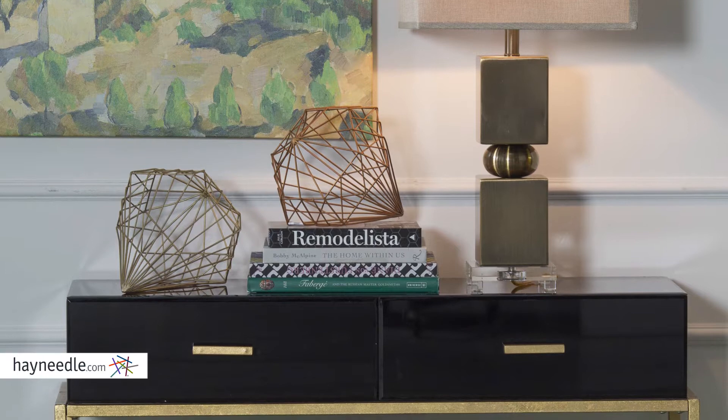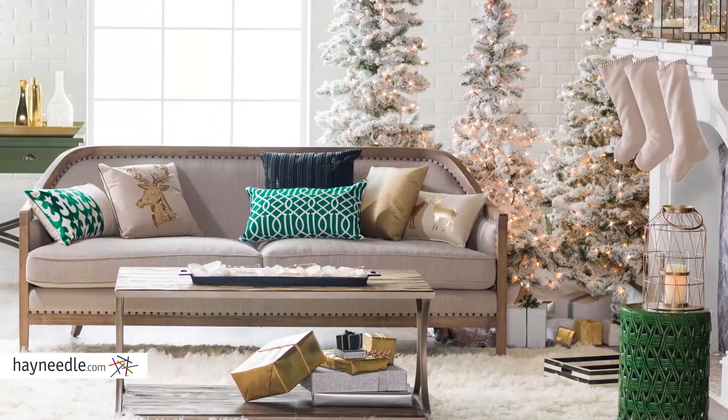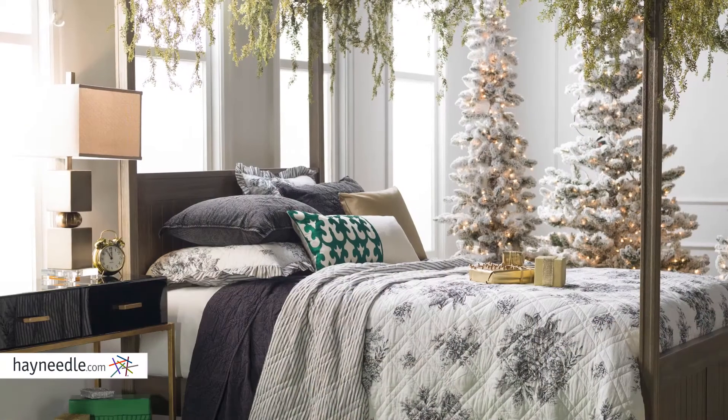The looks are super sophisticated, but they're totally livable and easily achieved. Find more ways to bring seasonal updates to your home at hayneedle.com.